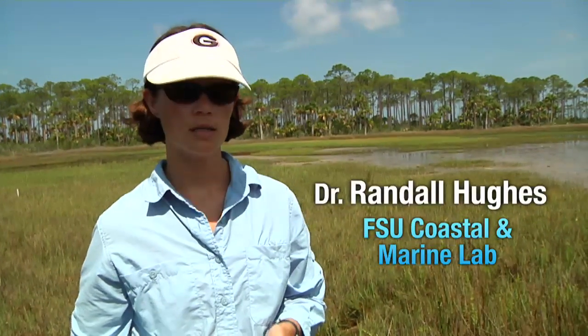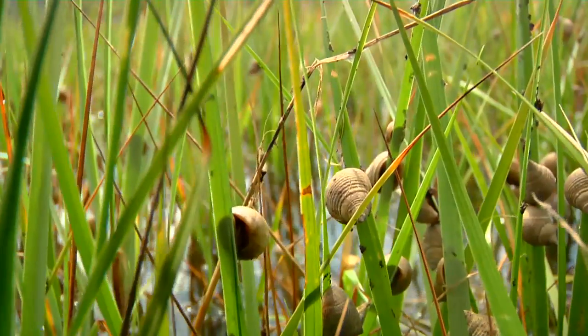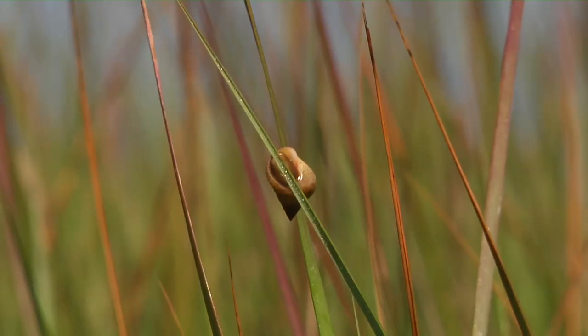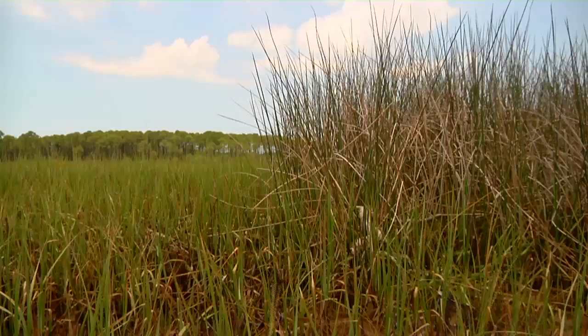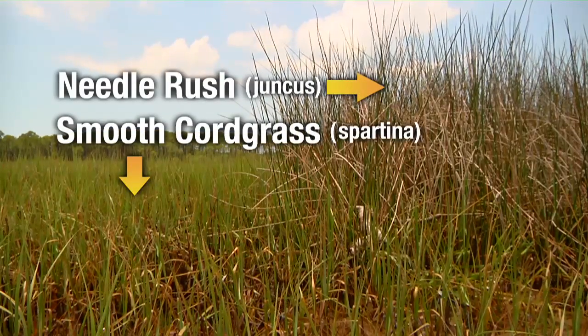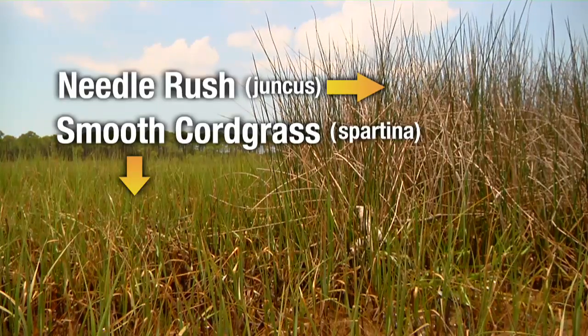One of the things we're interested in examining here in the salt marsh is the effect of these periwinkle snails that are really abundant, usually along the water's edge on the Spartina, the cord grass. One thing we've noticed in a lot of the marshes here in St. Joe Bay and also elsewhere in the panhandle is that needle rush, which is typically a taller marsh plant that grows farther away from the water's edge, actually often occurs mixed in with the Spartina in the snail zone. We were interested in finding out what impact the needle rush has on the interaction between the cord grass and the snails.